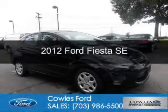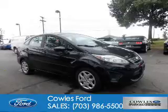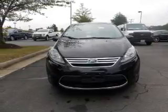This is a certified pre-owned 2012 Ford Fiesta. It's powered by front-wheel drive, a 1.6-liter four-cylinder engine, and a six-speed automatic transmission.